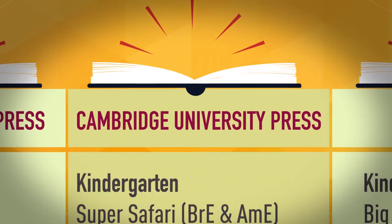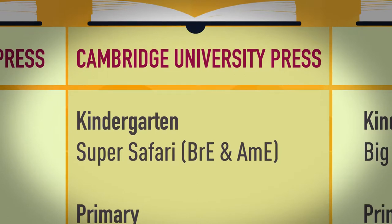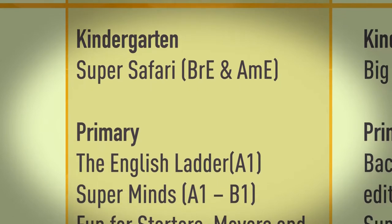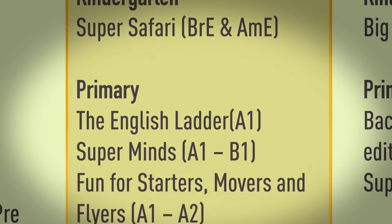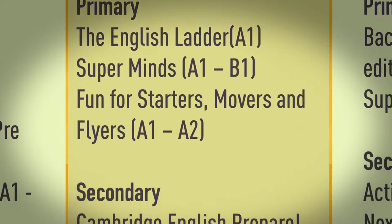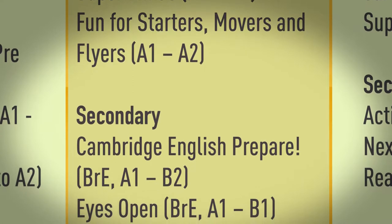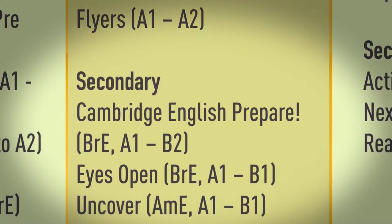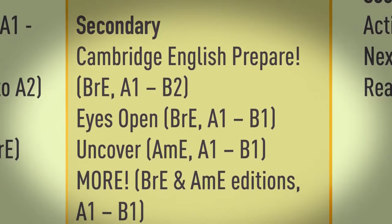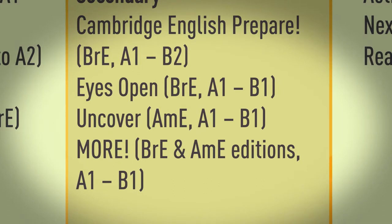Cambridge University Press. Kindergarten: Super Safari, British English and American English. Primary: The English Ladder, A1. Super Minds, A1 to B1. Fun for Starters, Movers and Flyers, A1 to A2. Secondary: Cambridge English Prepare, British English, A1 to B2. Eyes Open, British English, A1 to B1. Uncover, American English, A1 to B1. More, British English and American English editions, A1 to B1.